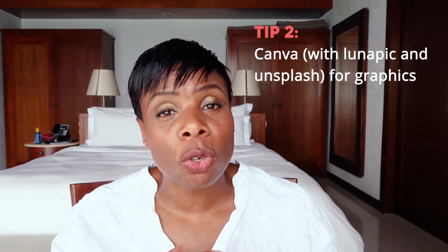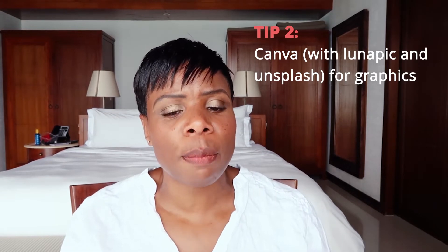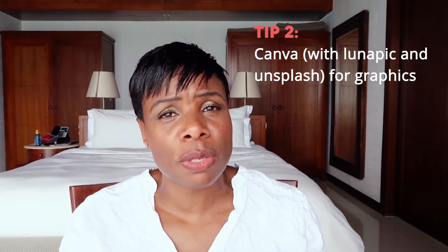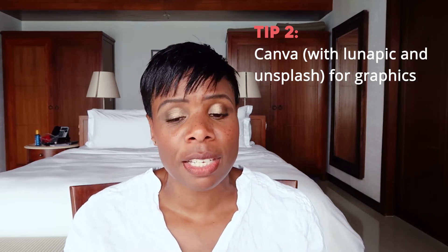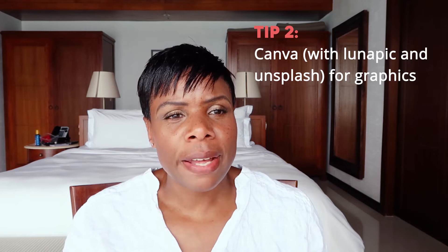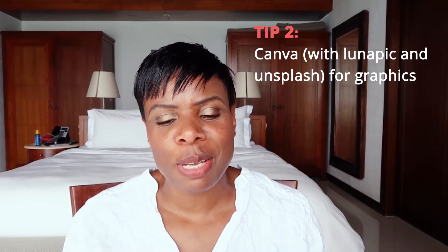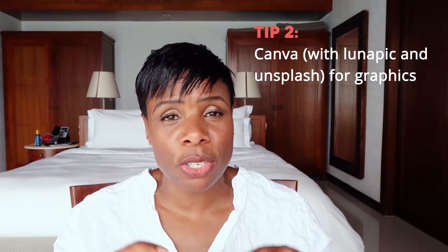The other website I'd recommend alongside Canva is one called Lunapic — it's L-U-N-A-P-I-C, I'll put the link below. Lunapic is one I discovered a couple of years ago. It's great for if you've got a logo or photograph that you need to do some basic editing on, like making the background transparent. And another website in this graphics category is unsplash.com, which is great for royalty-free images that don't look like crappy stock photos. Unsplash has visuals that are way better and a lot more natural looking.